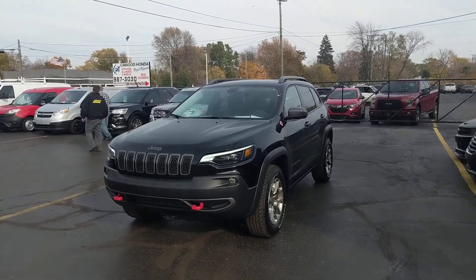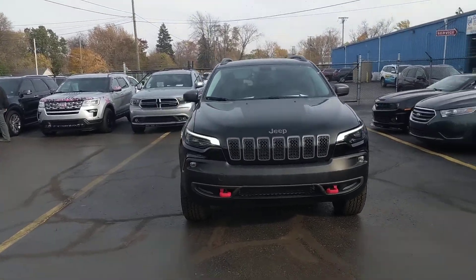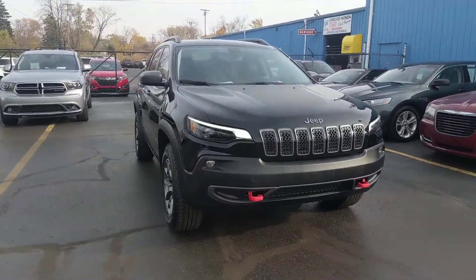Hi everyone, this is Brooke here with KWIT Auto in Port Huron, Michigan. I'm here showing off our 2020 Jeep Cherokee Trailhawk.